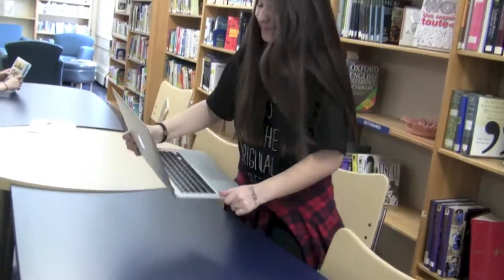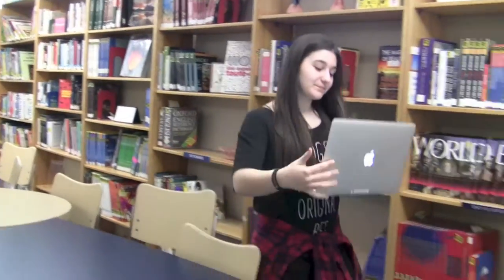Oh hi guys! I'm going to be talking to you guys about what Green Team is and what we do. First of all, Green Team is a group of kids that are caring for the environment. We like to do a lot of activities to make caring for the environment fun.